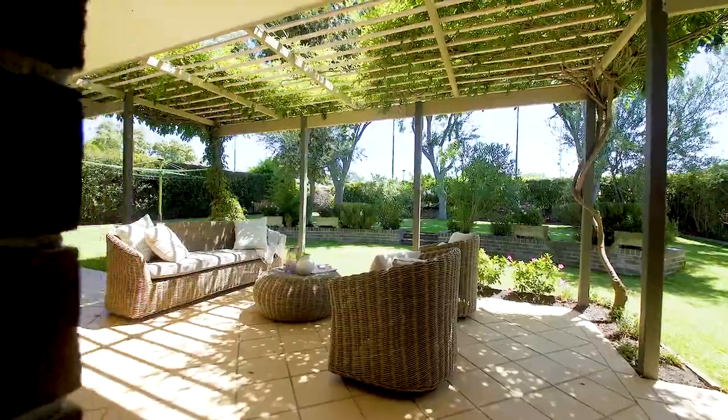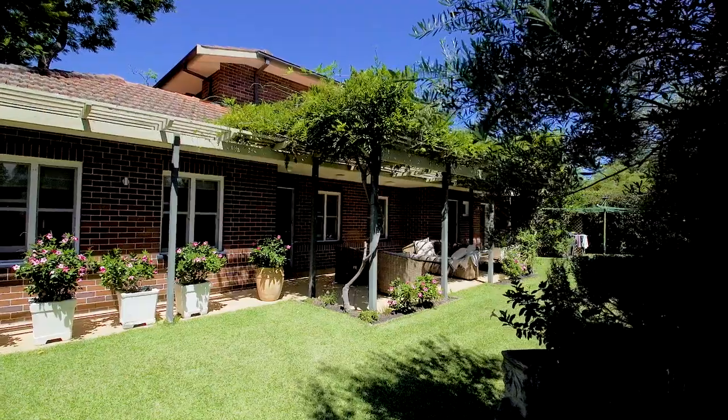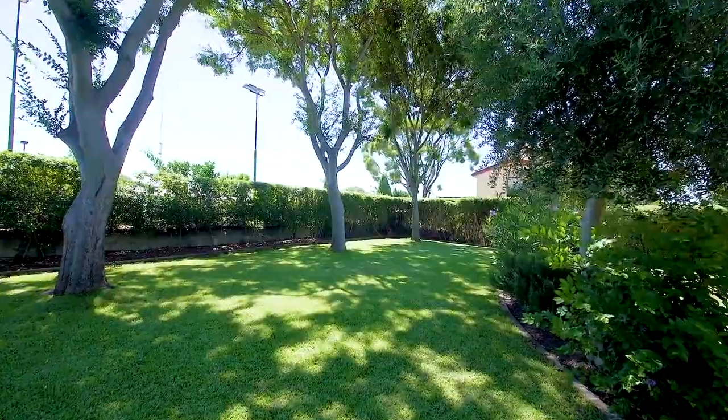In addition to the living space and accommodation that the home offers, what makes this property the perfect family home is that we're on a thousand square meters of level land here in Hunters Hill. There's great alfresco entertaining spaces and loads of level grass for the kids. It really is a superb family home.